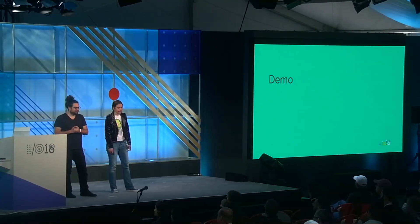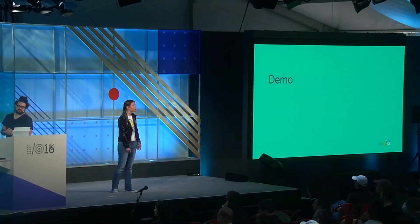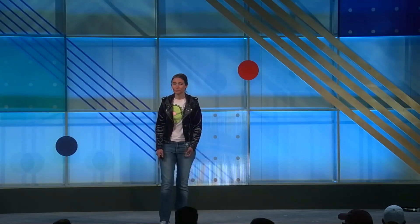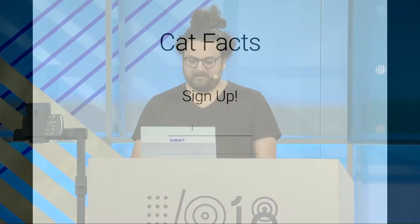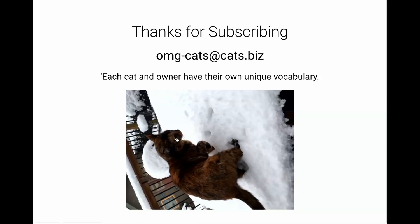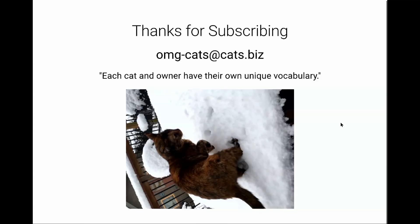Miles is going to show us what the MVP looks like because most of you are not familiar with the joy that is CatFacts. So as you can see here, we have CatFacts. You're going to sign up for CatFacts with your email address — OhMyGodCats.biz — and submit it. Once we've submitted it, we've subscribed to CatFacts. We're going to get a response letting us know we've successfully subscribed. And then every single day, we're going to get an email with a new cat and a new CatFact.